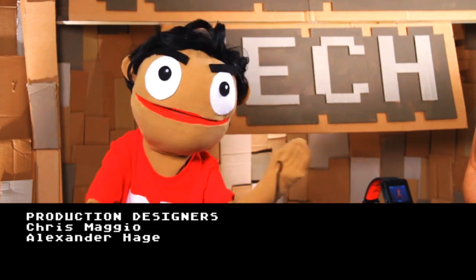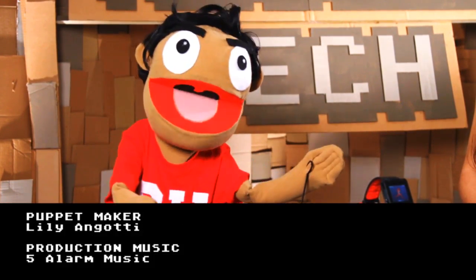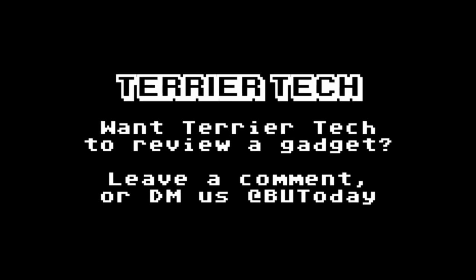Otherwise, if you're an athlete looking for an accurate way to keep track of your runs, check this out. That's it for Terrier Tech. We'll see you next time.